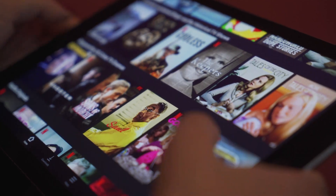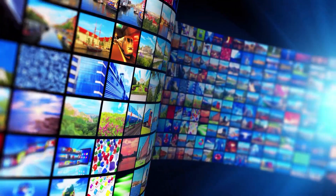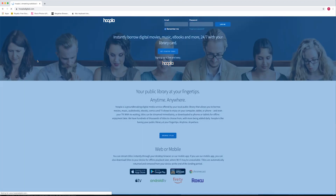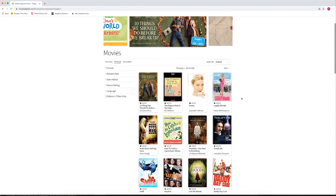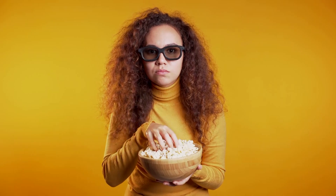What you might not know is that your library card could be the key to unlocking a library of marvelous movies and TV shows. Kanopy.com and Hoopla.com offer access to their movies when you connect your library, college, or university. But keep in mind, their catalogs are always changing, so that movie you're really in the mood for might not be there.